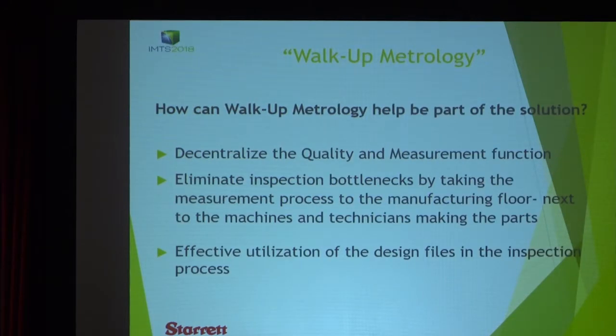So how can walk-up metrology be part of the solution for you? Mainly what we want to do is decentralize the quality and measurement function. Because oftentimes the historical model has been there's a quality lab, and there's parts being produced on a line or in a machining area, and the parts need to go into the quality lab and get measured. And that represents potential bottlenecks, and it's important to remove that.